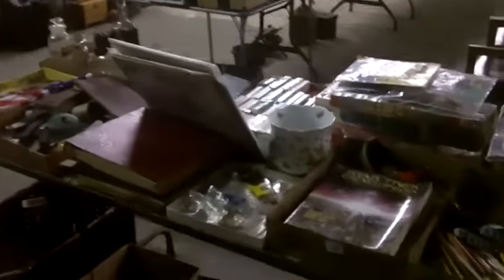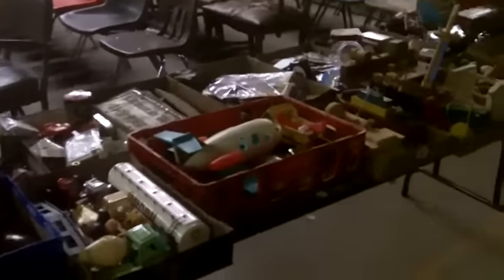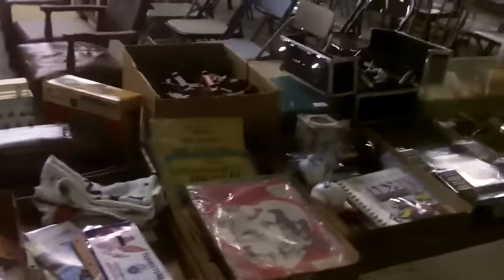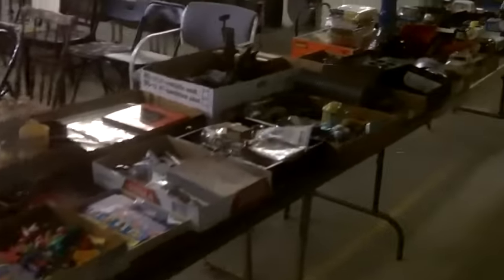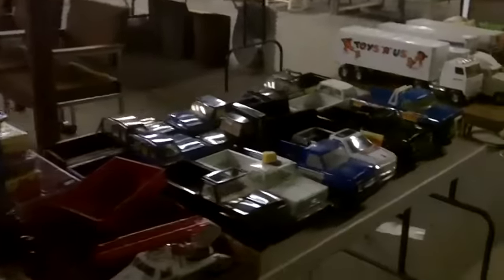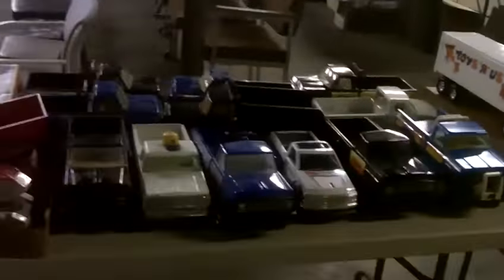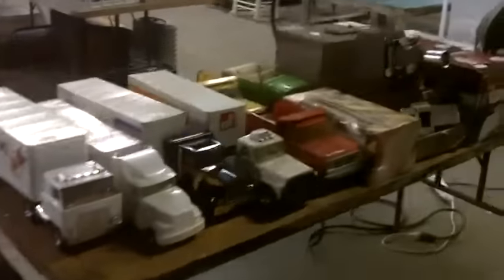We'll do choice over here. We'll do choice over here. Look at all those — goodness. What a show!